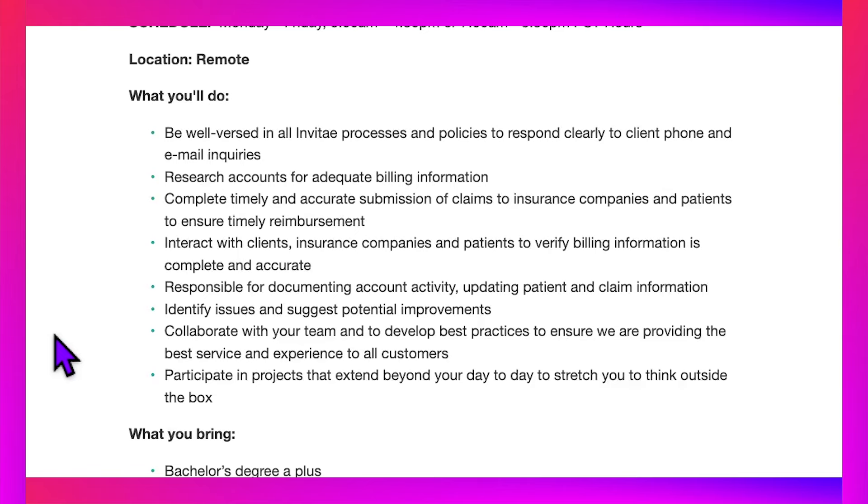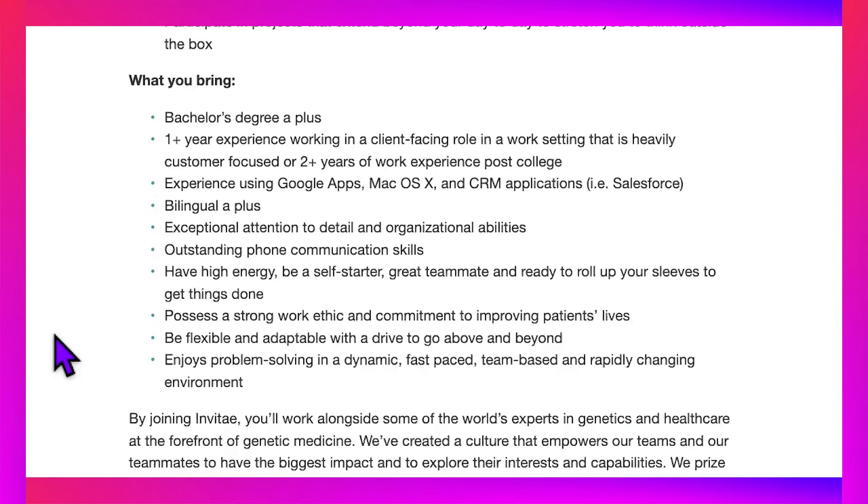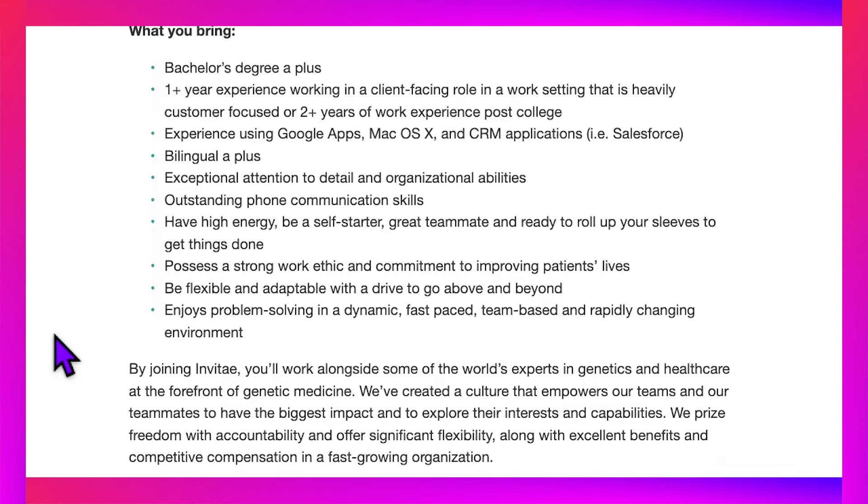Participate in projects that extend beyond your day-to-day to stretch you to think outside the box. What you bring: a bachelor's degree is a plus but not a requirement. One-plus year of experience working in a client-facing role in a customer-focused work setting, or two-plus years of work experience post-college. Experience using Google Apps, Mac OS X, and CRM applications like Salesforce. Being bilingual is a plus but not required. Exceptional attention to detail, outstanding phone communication skills, high energy, self-starter, great teammate, strong work ethic, flexibility, adaptability, and enjoy problem solving in a dynamic, fast-paced, rapidly changing environment.